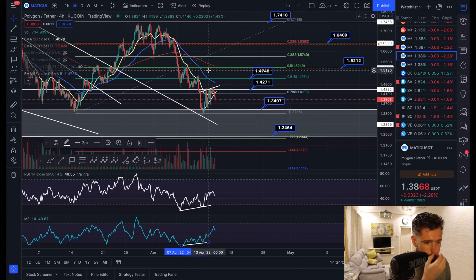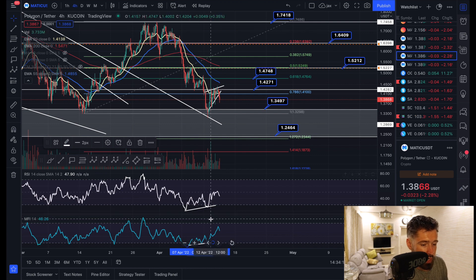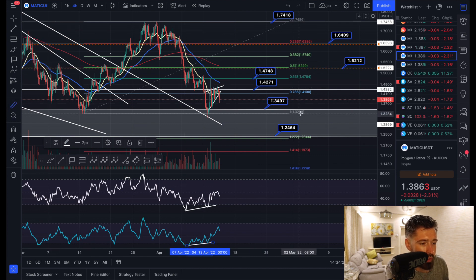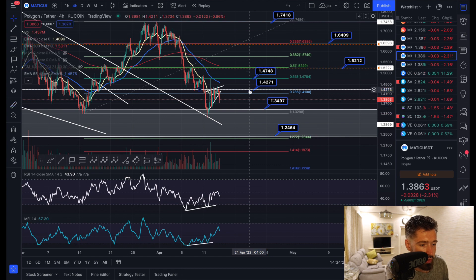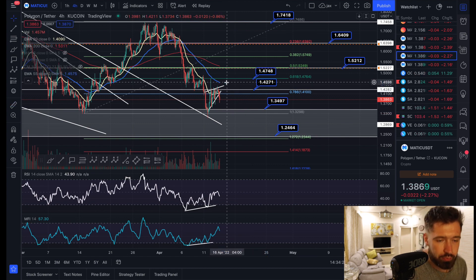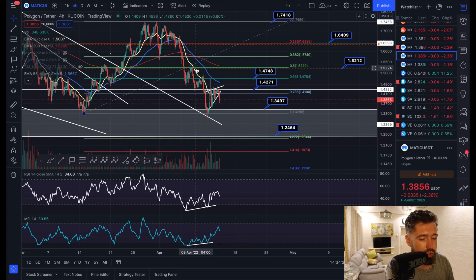Jumping into MATIC on the four-hour time frame: I've noticed a rising wedge pattern. I've been talking about this bullish divergence, and I did give a signal in my Discord for an entry at $1.34. We hit our first take profit at $1.42, so that was a juicy trade opportunity of about 6%. If you want to trade with me, sign up to the Discord — signals with my exact entries and exits are posted for $10 a month, and everything else is accessible at $35.